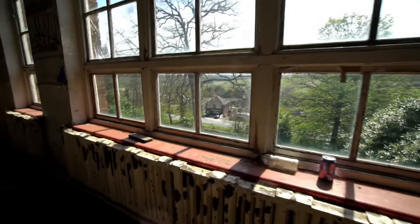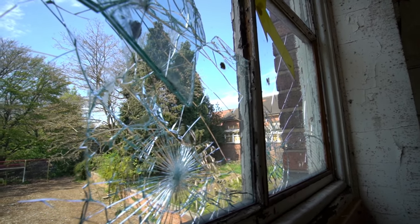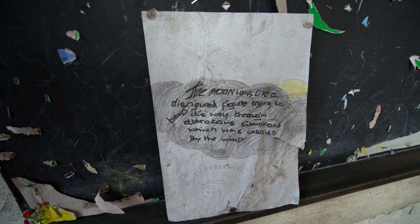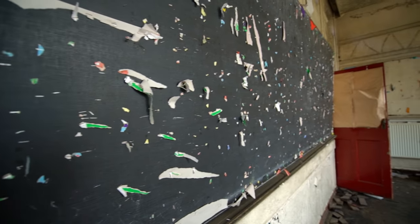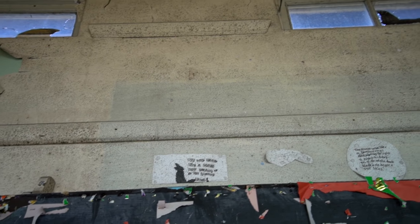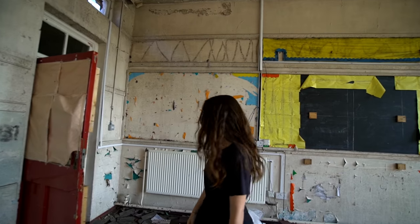I'm just waiting for a fire engine to turn up outside. It's huge plates isn't it. That's someone's work - 'The moon is like a disfigured figure trying to bend its way through atrocious situations which was carried by the wind.' That's deep for a kid. 'The wind howled like a lonely wolf looking up at the glowing moon.' It's all about the moon. 'The moon was like a torch's rays attempting to light a night as dark as a desolate dark black hole.' Deep stuff.